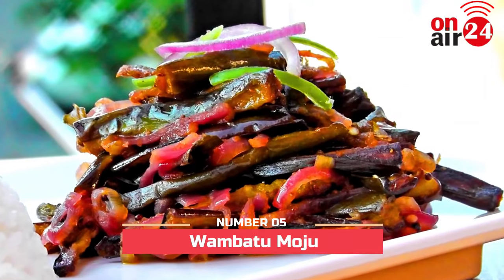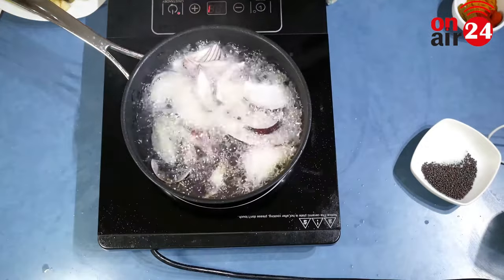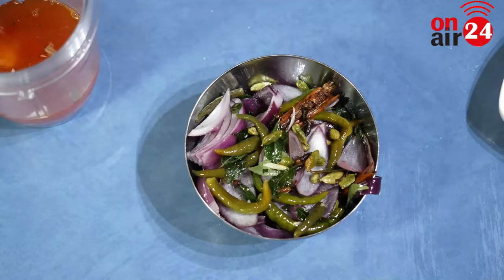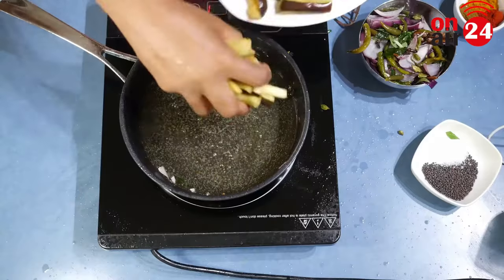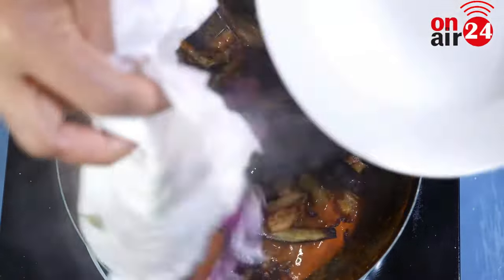Number 5: Wambutu Maju. This Sri Lankan side dish is highly flavored, prepared by cutting eggplant into wedges and deep frying them to give a crispy texture. Then it's caramelized with sugar, vinegar, green chilies, red onions, and mustard seeds.